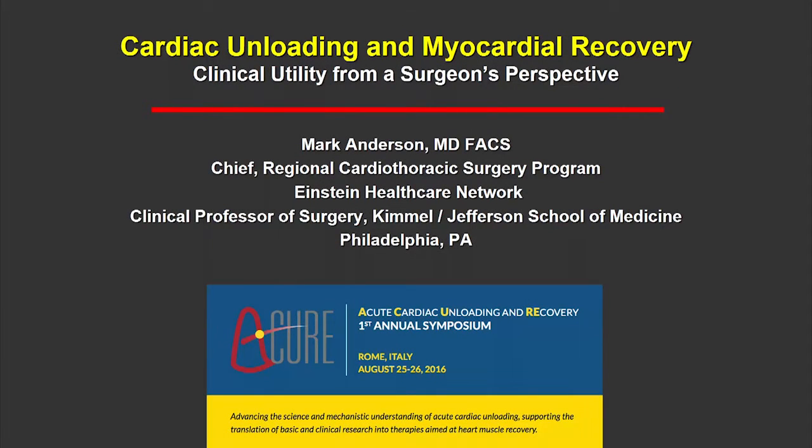We will shift focus to the very acute setting, specifically the patient with cardiogenic shock. The discussion moves from door-to-balloon time to door-to-survival time. In this setting, it's of great importance that all disciplines are represented. The following talks will represent perspectives of both cardiologists and surgeons. We start with Dr. Anderson from Einstein Healthcare, professor at Kimmel Jefferson School of Medicine.